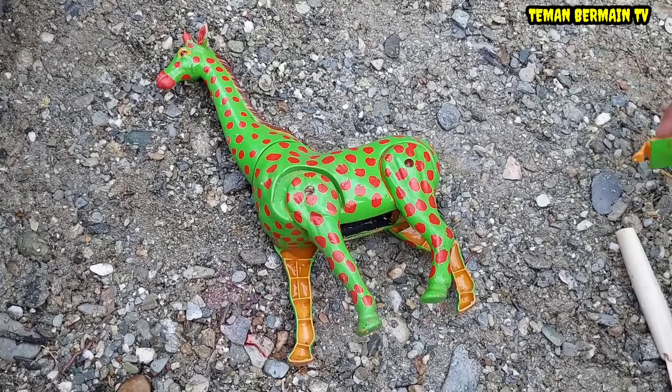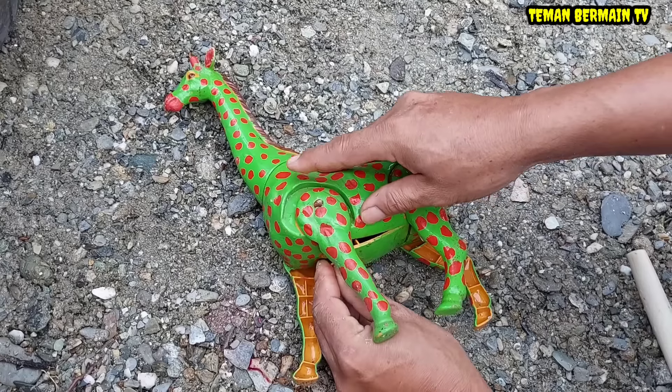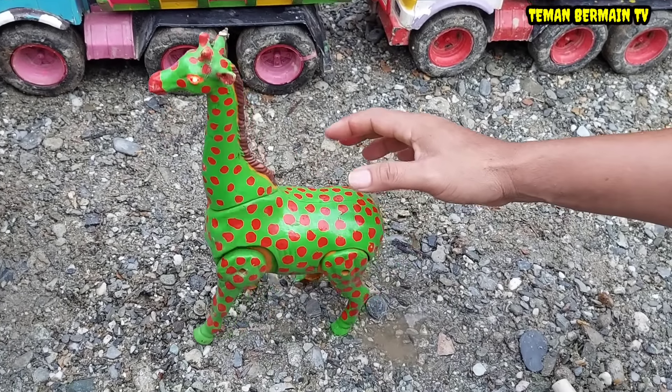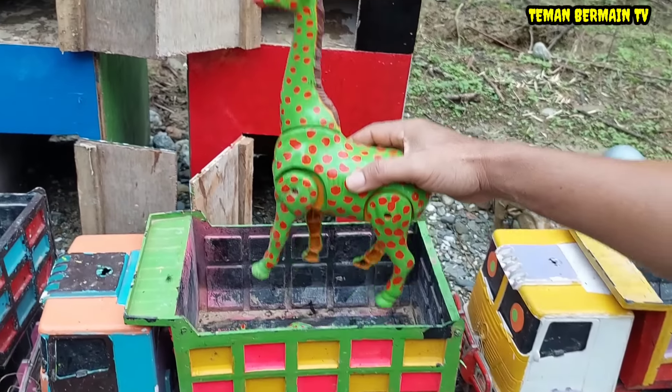Oke teman-teman, kita perbaiki dulu perut induk jerapahnya. Wah, lihat! Sekarang induk jerapahnya sudah sehat kembali, sudah bisa berjalan. Mantap betul!